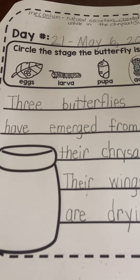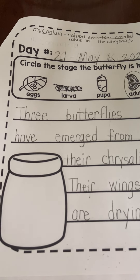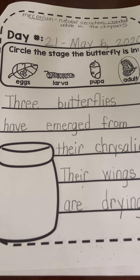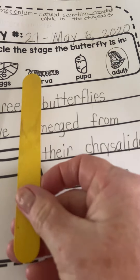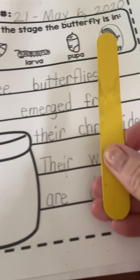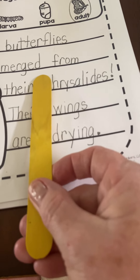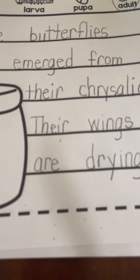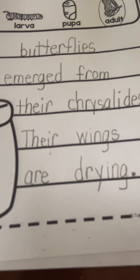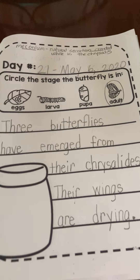Now let's check our sentences for good writing. The first sentence — did we start with a capital letter? Yes, we did. Did I put spaces between my words? Yes. From there — chrysalides, with an exclamation mark. When you stop a sentence and start a new one, you need a capital letter. Did we start with a capital? Yes, we did. Their wings are drying, and we ended with punctuation. I am very excited.